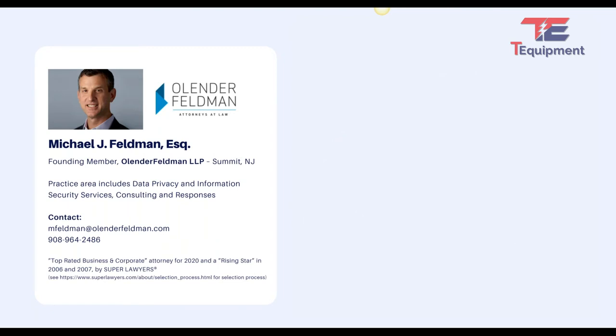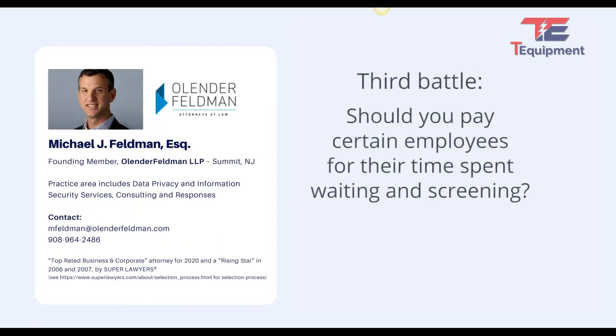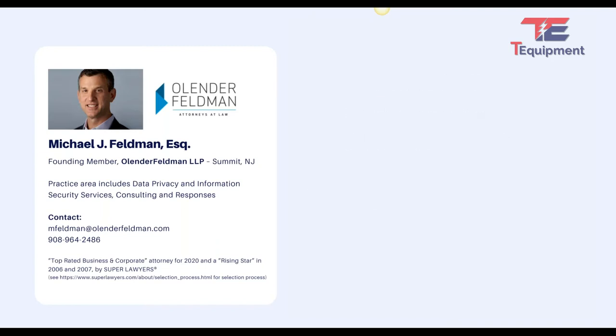You also have the added battle of whether you need to pay certain employees for their waiting time. It's not much of an issue if it takes two minutes to get into work, but if you're making them wait half an hour, that's a concern. A faster device — paying a little extra — may be money saved if it saves you from paying employees to wait in the lobby.